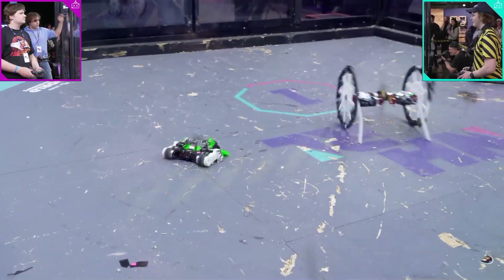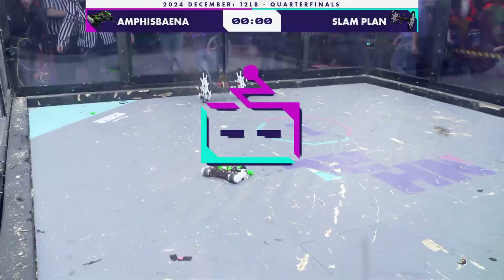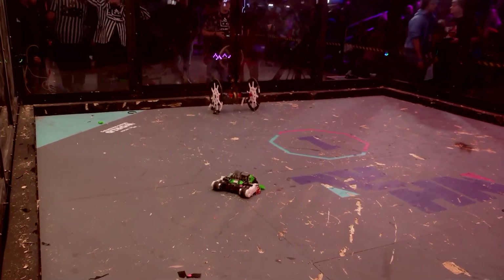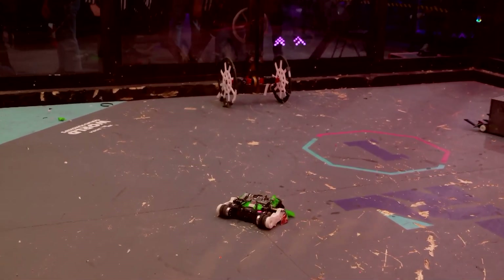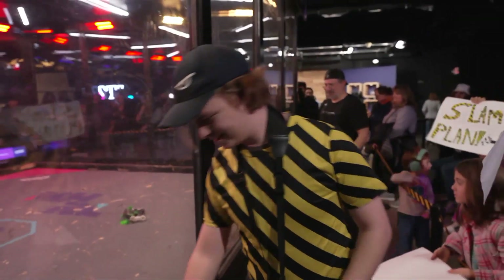At least one is struggling — it looks like one of those weapons is just spinning from kinetic energy. Tap out. Wow. That is an early tap out. Fast. The Slam Plan's positioning — they were back.